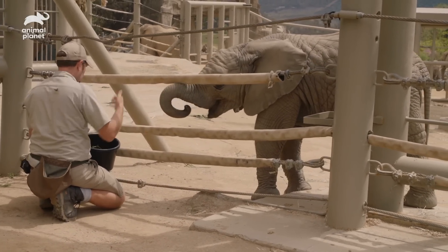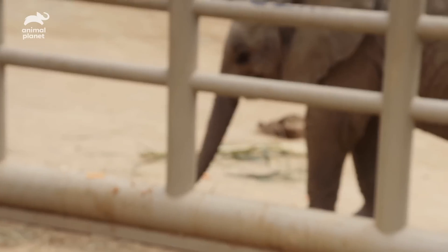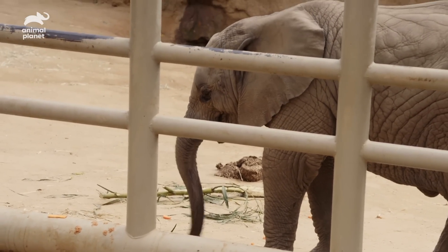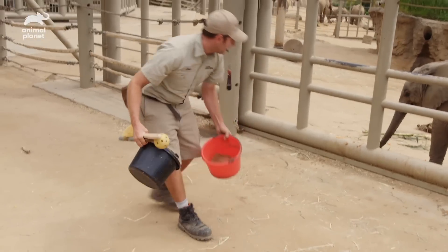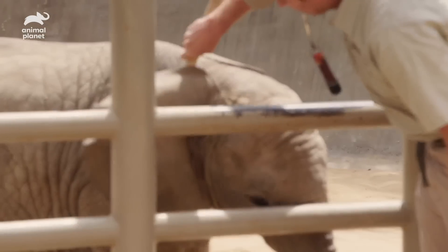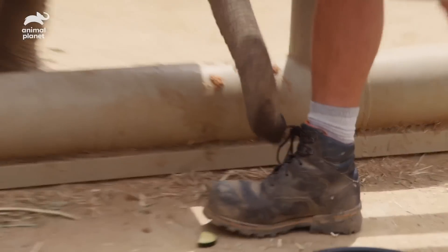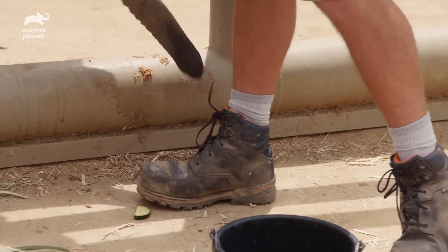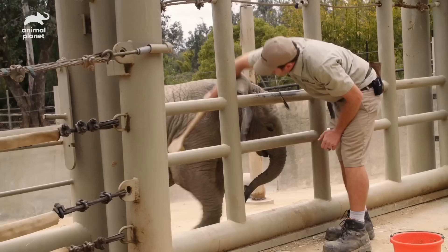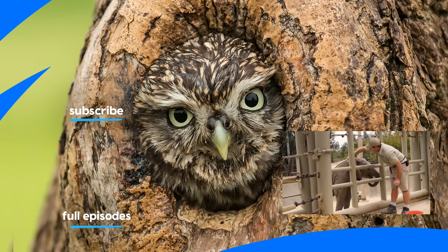That's a fantastic place to end. She is doing great with all her behaviors — this is exactly what we would expect from a six-and-a-half-month-old baby elephant. And we hope to keep seeing that upward trajectory. It's a good little baby elephant.